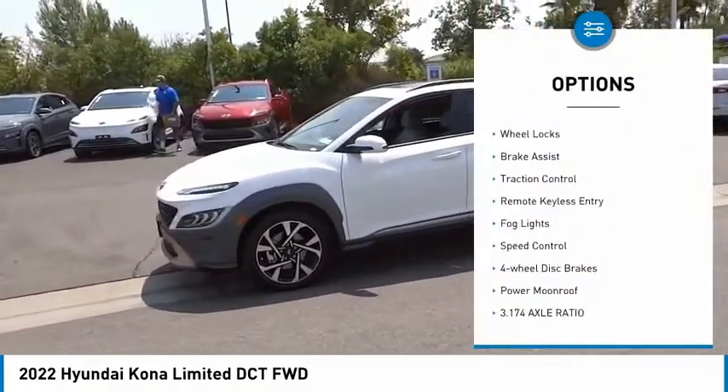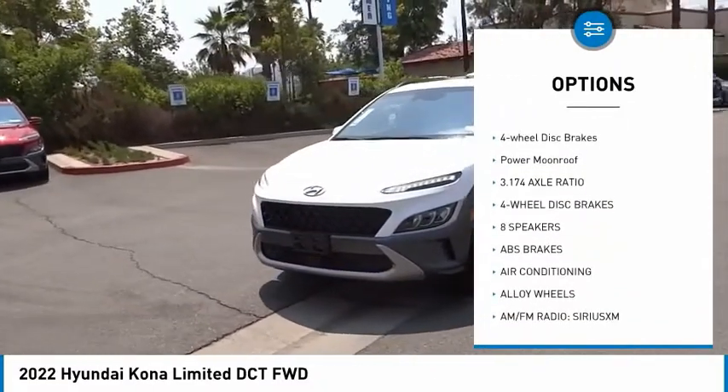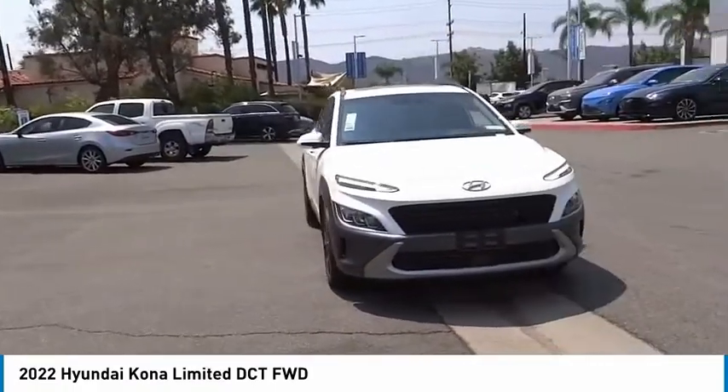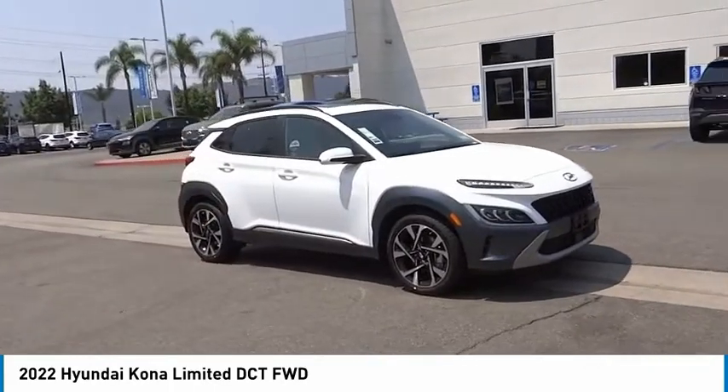Here are some of this vehicle's great options: electronic stability control, alloy wheels, wheel locks, brake assist, traction control, remote keyless entry, fog lights, speed control, four-wheel disc brakes, and a power moonroof. Come take a test drive today.